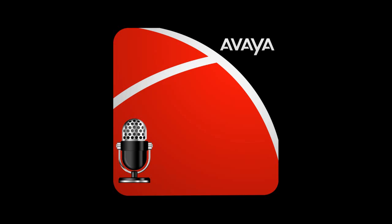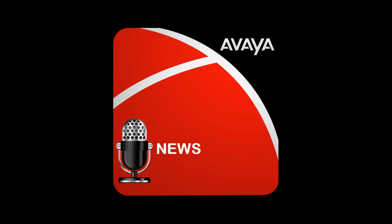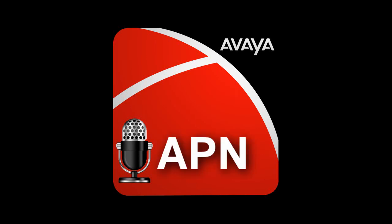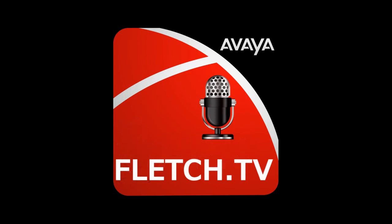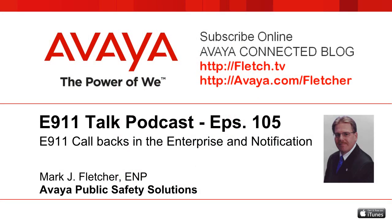This is the Avaya Podcast Network, APN — technology, news, and information all in one place. This is the E911 Talk Podcast, episode 105, recorded Friday, September 14, 2012. Welcome to this edition of E911 Talk with your host, Mark Fletcher, Product Line Manager for Emergency Services at Avaya. Now, here's Fletch.